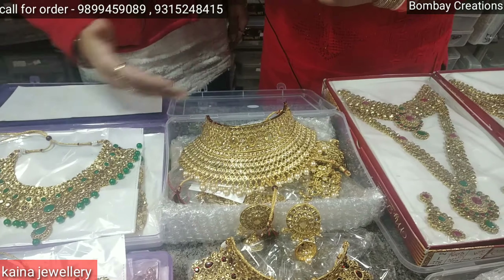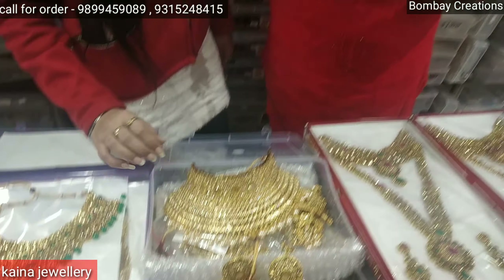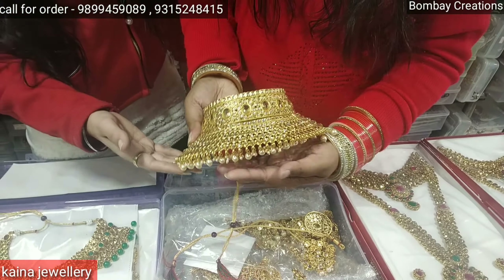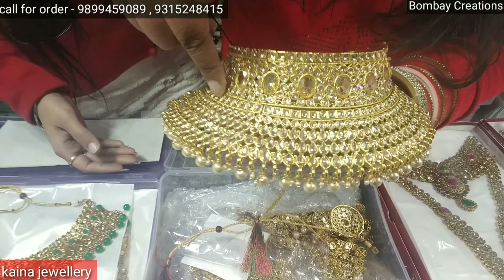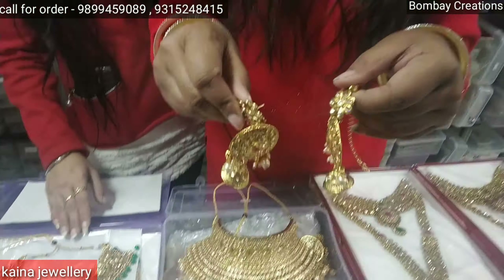There are different varieties available. The range is high — as the variety increases, the prices will increase. This set is priced at 1250 rupees. It is a choker set. Under it there is moti work. The style will change and the earrings will come with it.